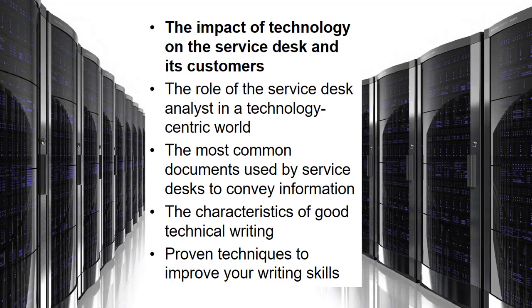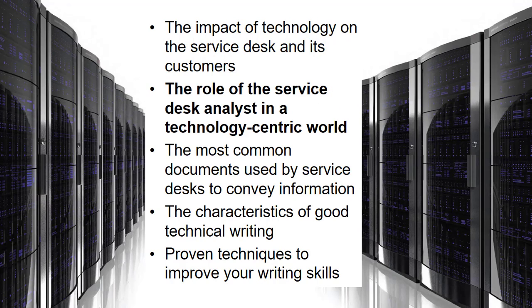As we move into the future, there is no single technology that seems likely to replace all the others. Historically, customers either used the phone or simply walked into the service desk when they needed assistance. Today we have many other channels — email, chat, and self-service portals via the internet — all easy technologies at our fingertips to bring customers to the service desk.